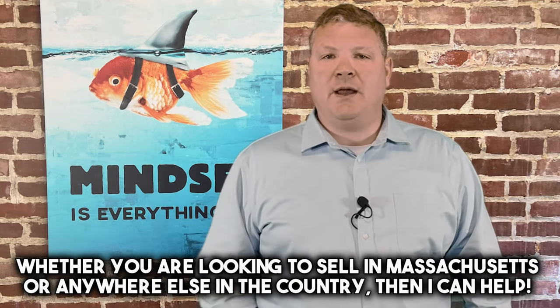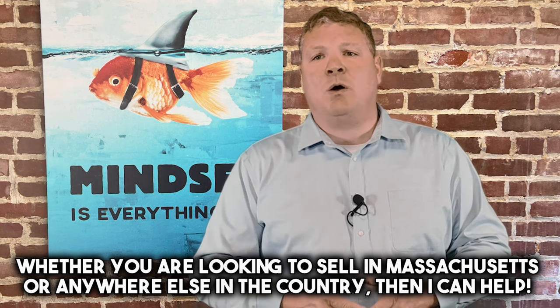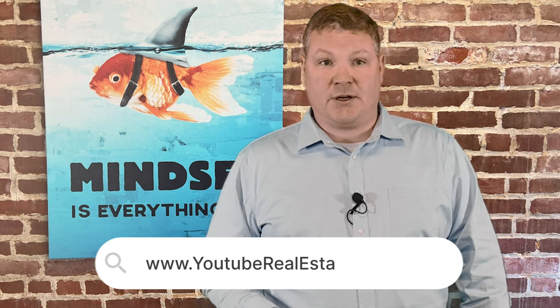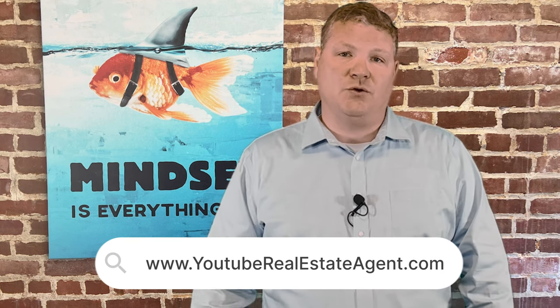Which one of these three options will work best for you? Reach out if you have any questions. My name is Jeff Chubb with the Chubb Ohm Team. I hope you found this video helpful. Whether you have a hoarding home in Massachusetts or anywhere else in the country, it would be a true pleasure to help you. I can personally only help people in Massachusetts, but I have expert agents I work with all over the country and I'd be happy to make an introduction at no cost to you. If you're looking for a cash offer, I can help with that as well, no matter where you are. Give us a call, shoot me an email, or visit youtuberealestateagent.com and fill in your information. You can also find our information in the description below.